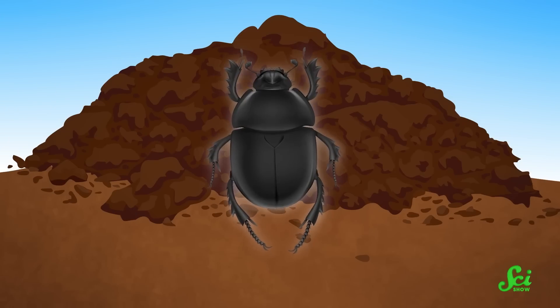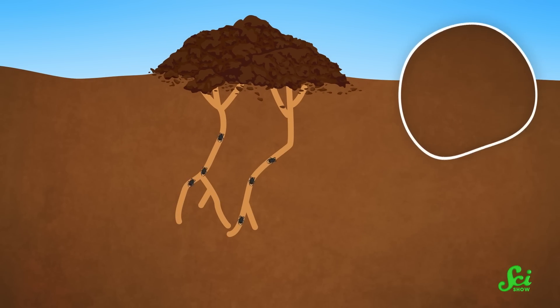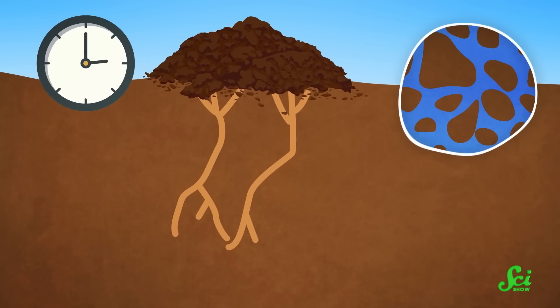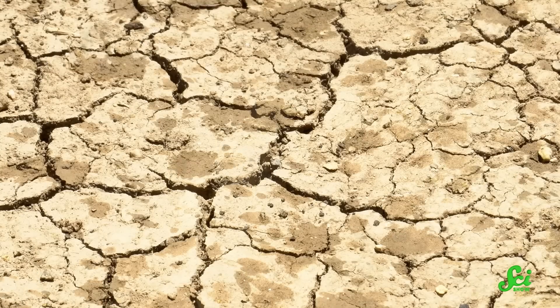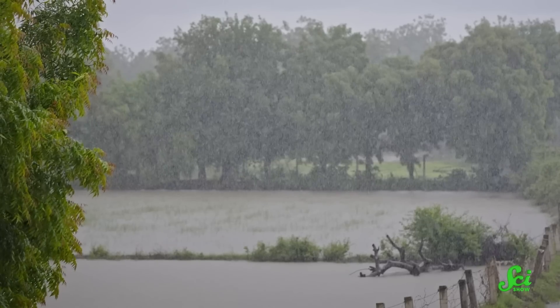On top of this, dung beetles also increase water absorption in the soil. Tunneling dung beetles drill down into the soil to lay eggs, and the young break it up even more when they emerge. That makes the soil more porous, so it holds more water. The tunnelers can get down to over 100 centimeters, and in just 48 hours, dung beetles can create an effect that lasts for six months. More water being absorbed means less runoff and potential flooding, and it's better for plant communities too — a handy thing to have on a warming planet.